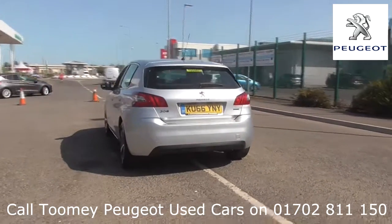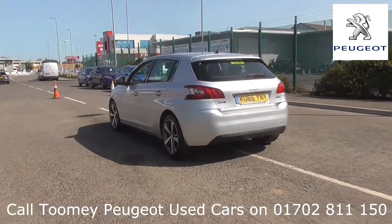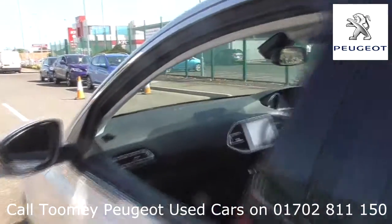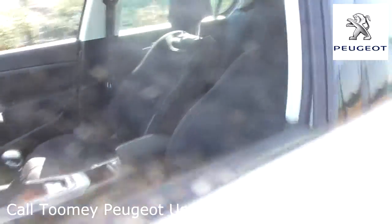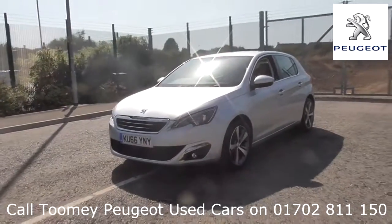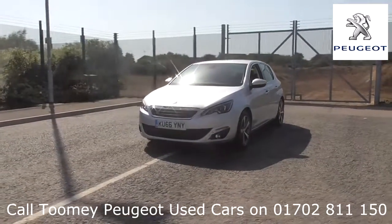Feel confident buying your next vehicle from the Toomey Group, knowing every vehicle has been approved after a fully comprehensive vehicle mechanical check and body inspection. If any vehicle requires replacement parts or servicing, only genuine or manufacturer approved parts and fluids are used. All used vehicles come with an extendable, fully comprehensive warranty to provide you with absolute peace of mind. Thanks for watching.